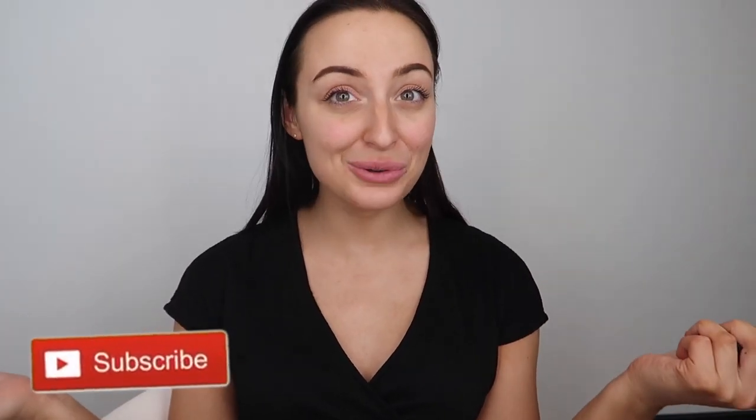So before we get into it, please give this a thumbs up and subscribe to my channel. You get three videos a week and it would just mean the world to me. So thank you. But if you want to see me compare these two, then stay tuned for the rest of the video.